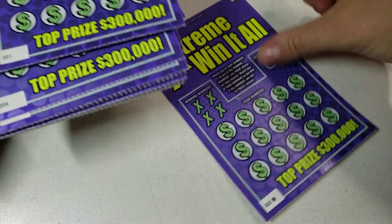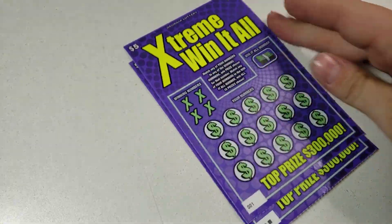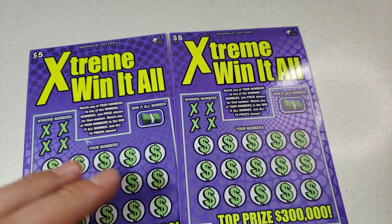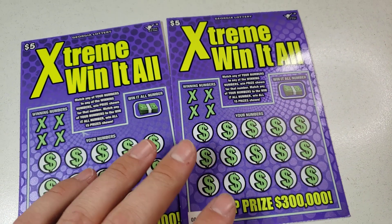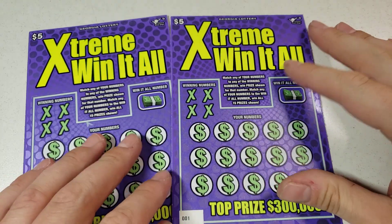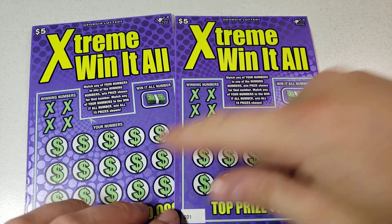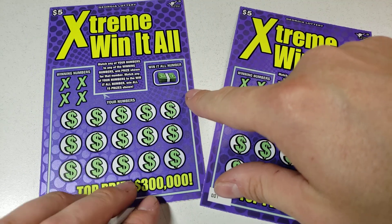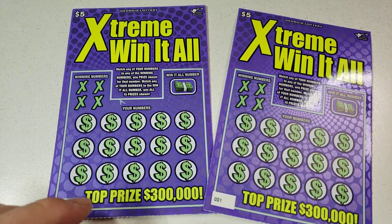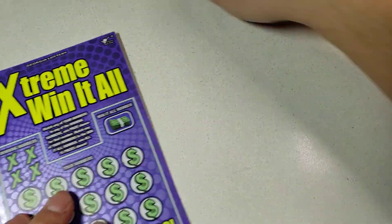So let's get to it. This is the $5.00 Extreme Win It All from the Georgia Lottery. The way this game is played is there's a win it all number to win all 15 prizes, and then you just match your winning numbers. That's about it. So without further ado, let's get to it.